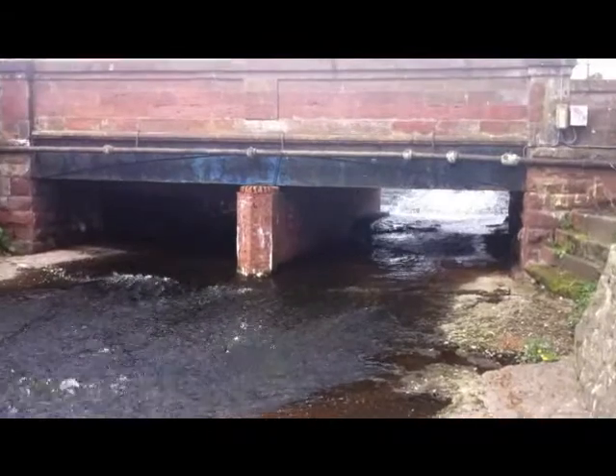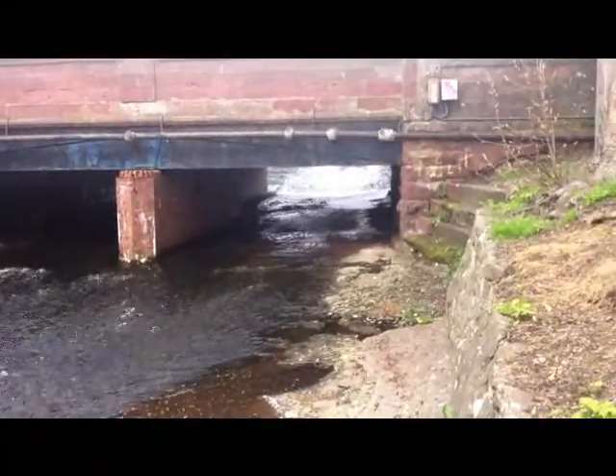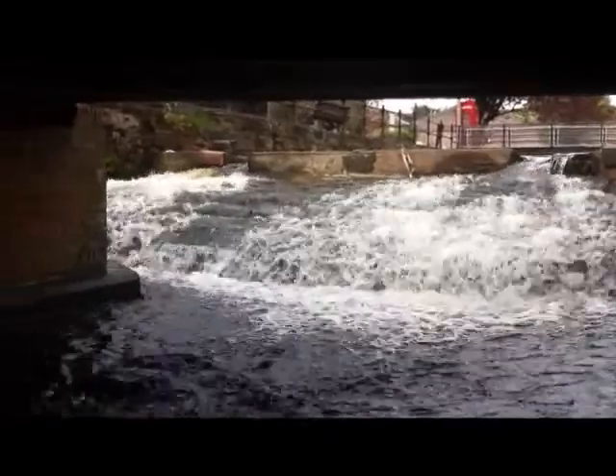We're going to do a bit of extreme spizzing. Jag is going under the bridge. You've been spitting here, folks. I'm under the bridge. I'm ready — as far as I get. Wait for the camera to turn around.